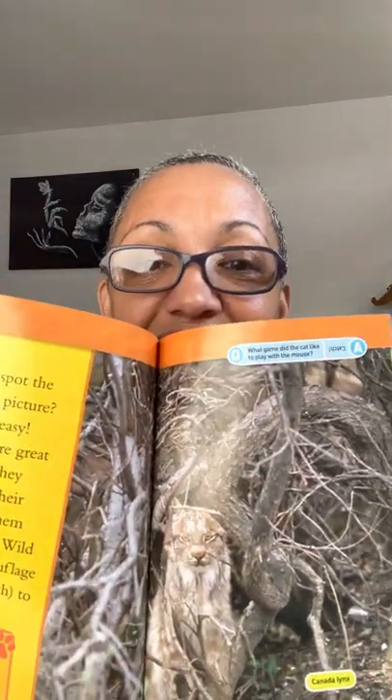Can you spot the cat in this picture? It's not easy — wild cats are great at hiding. They don't want their prey to see them and run away. Wild cats use camouflage to blend in. That's our fur word: 'camouflage' — an animal's color or pattern that helps it hide from other animals. Here you can see a lynx using camouflage.